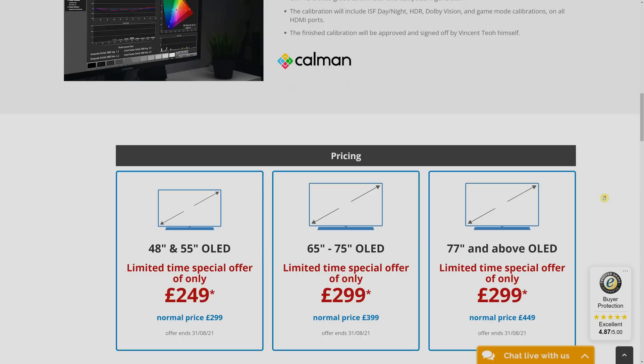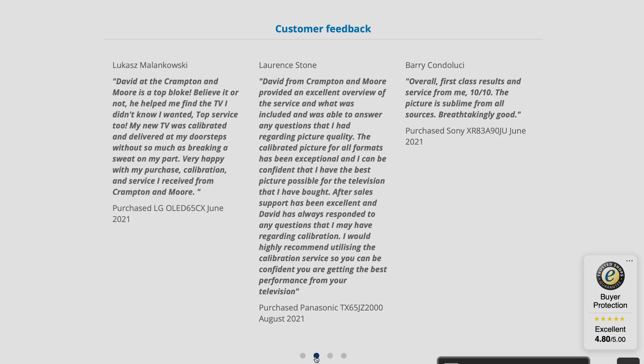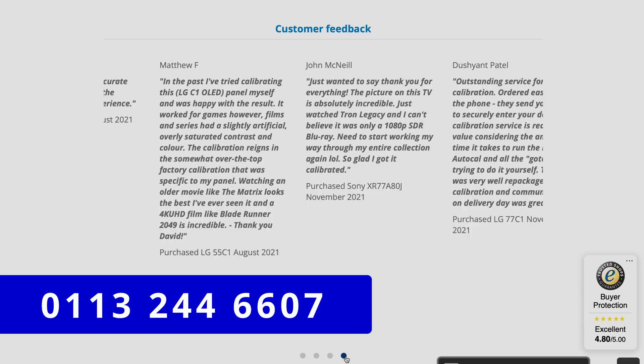We have been doing this for more than 6 months, and customer feedback has been excellent, so please give Captain Moore Leeds a call if you wish to buy a pre-calibrated television that accurately reproduces the creative intent of the directors and producers.